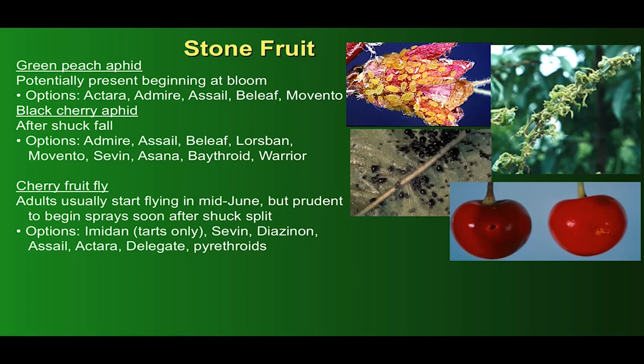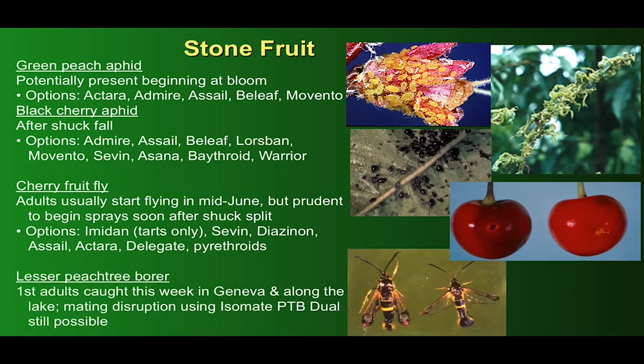For spotted wing Drosophila, I'm going to defer to Julie, who will speak later, who's been overseeing the SWD monitoring effort again this year. Finally, a note about lesser peachtree borer — we caught the first adults this week, both in Geneva and along the lake. Mating disruption using Isomate PTB Dual is highly recommended and still not too late to put into place right now.